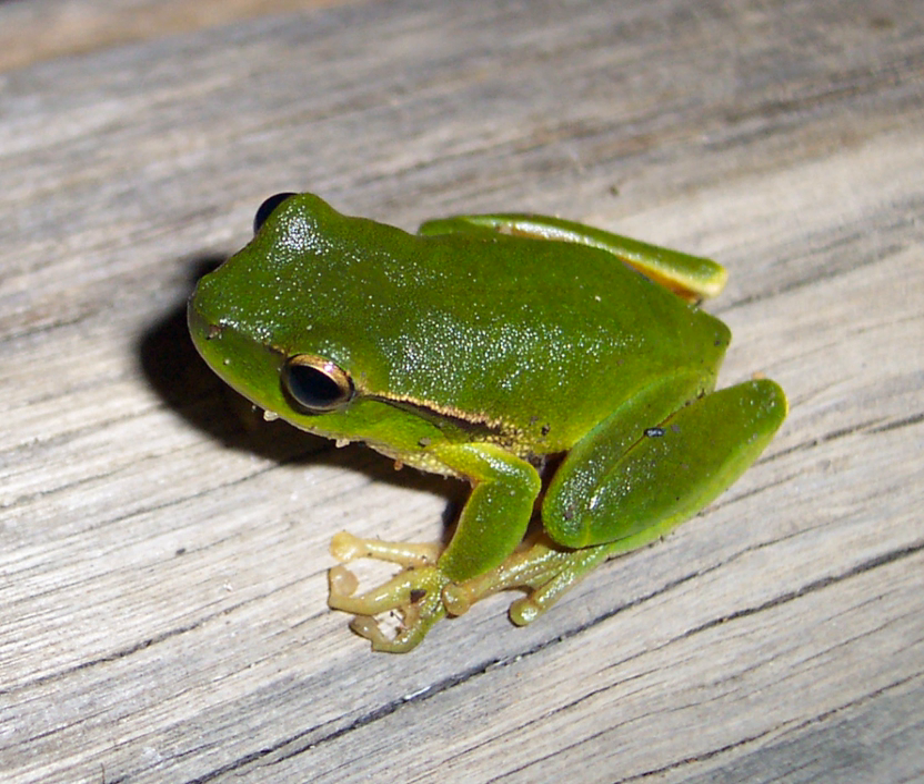Shoulder and groin coloration: L. barringtonensis — none present; L. nutidigitus — red to black coloration on shoulder, red on groin; L. philocroa — red-brown coloration on shoulder, red on groin; L. pearsoniana — none present.